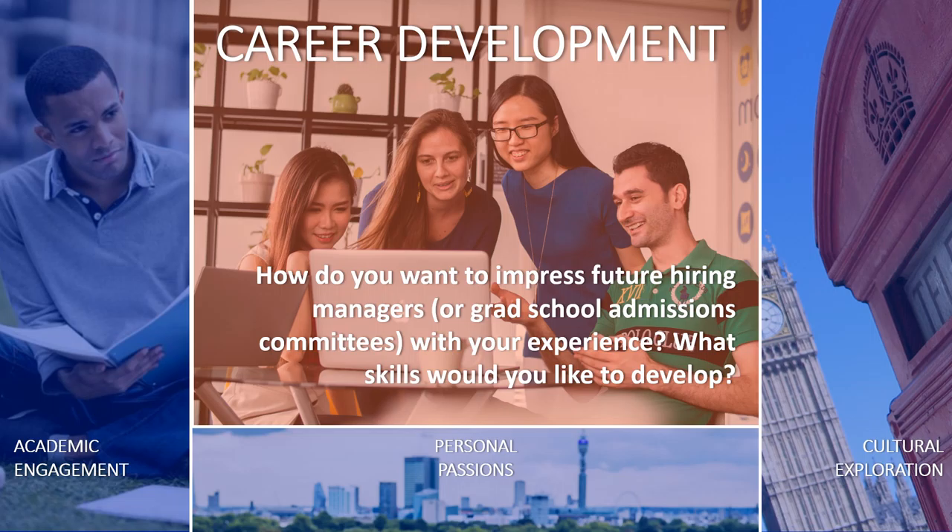And then, of course, there are your career-related goals. You can walk away with tangible skills, knowledge, experience, and connections to help you in your future career. Take a minute now to write in your notebook about how you want to impress future hiring managers or grad school admissions committees with your study abroad experience. What do you want to be able to say that you've learned? What skills would you like to develop? Who do you want to meet? Once you've finished, continue to the final few slides, which will provide tips on working toward your career-related goals.